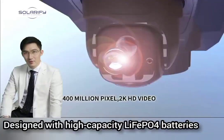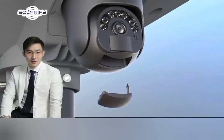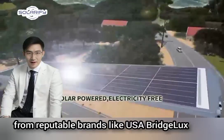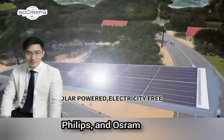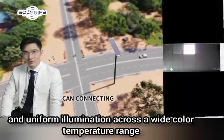Designed with high-capacity LiFePO4 batteries and sturdy solar panels, these lights guarantee sustainable and enduring performance. Equipped with top-tier LED chips sourced from reputable brands like USA BridgeLux, Philips, and Osram, they offer brilliant and uniform illumination across a wide color temperature range.